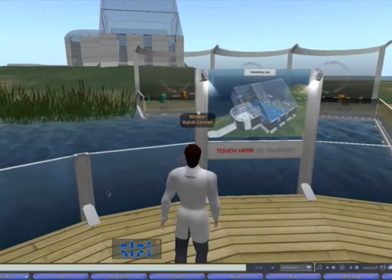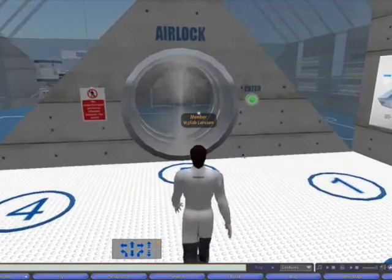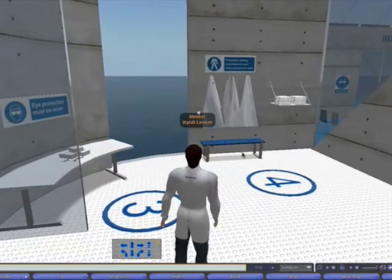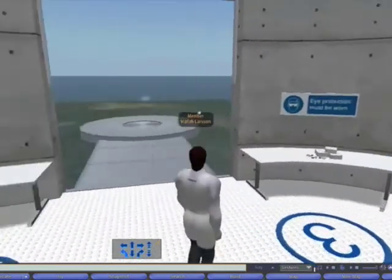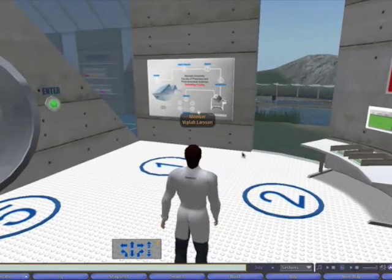This is the first learning tool that's been developed. We can walk into the facility and we come to an entrance room. Similar to entrance rooms in real life tabletting research and development facilities in industry, there are health and safety signs around the plant telling you that you must wear all the appropriate safety gear. There is a sign giving the layout of the plant, so if a student's unsure of what they can do, they can simply follow the numbers on the floor, which tells them the order in which they should use the various pieces of equipment.